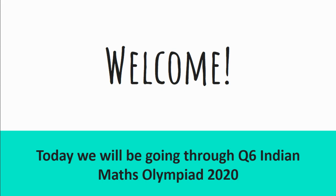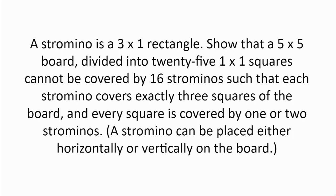Welcome. Today we'll be going through question 6 from the Indian Maths Olympiad 2020. A stromino is a 3x1 rectangle.